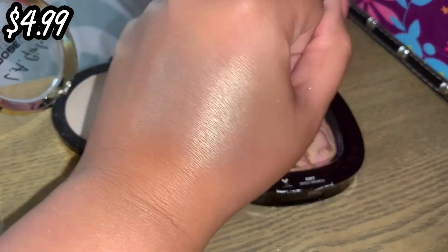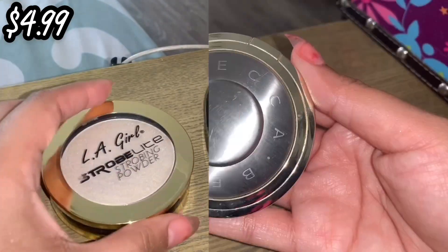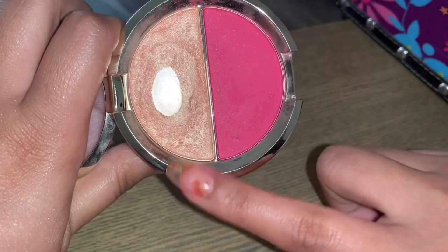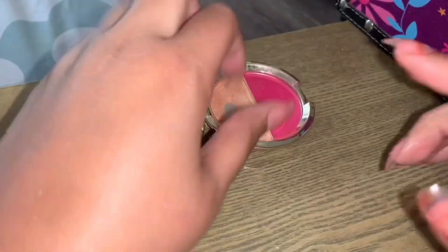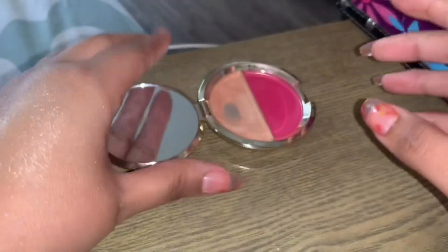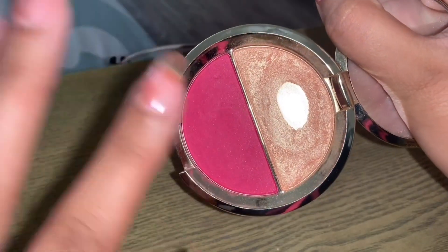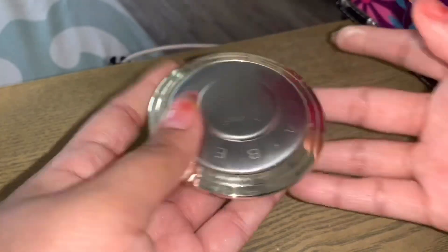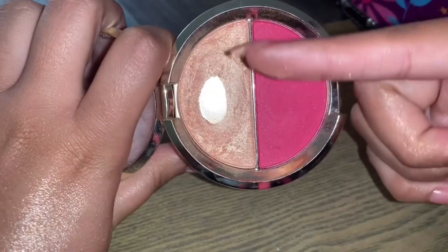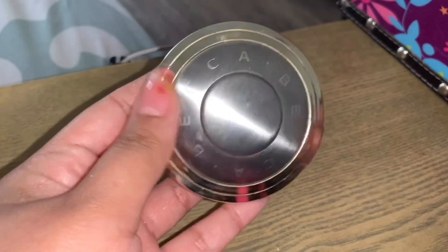In person they don't look that similar — this one has a little more white to it, but they're really in the same family. Next is by Becca and this is the Champagne Splits with Champagne Pop. I did hit pan on it as you can see. I don't believe these are available anymore. It's such a gorgeous highlight — I'm going to try to use this up and get rid of it. I've had it for such a long time and I kind of want to part ways with it, but I do want to hit pan first before decluttering.